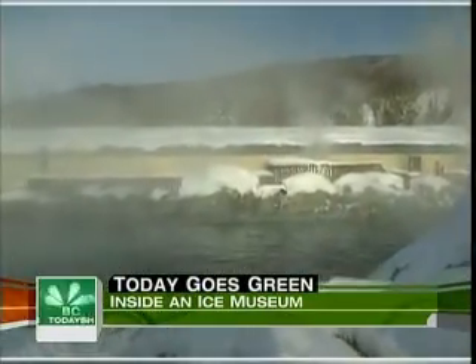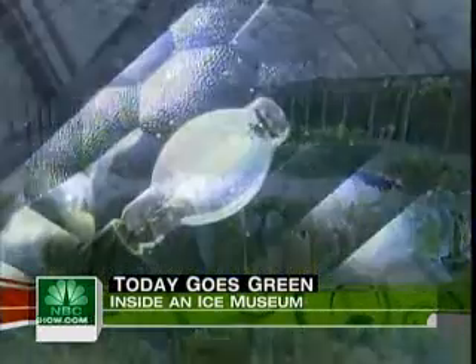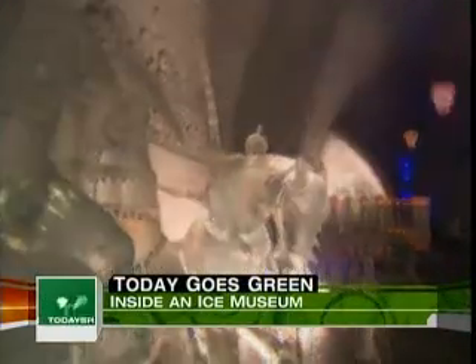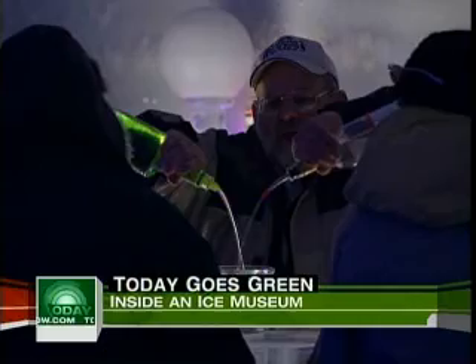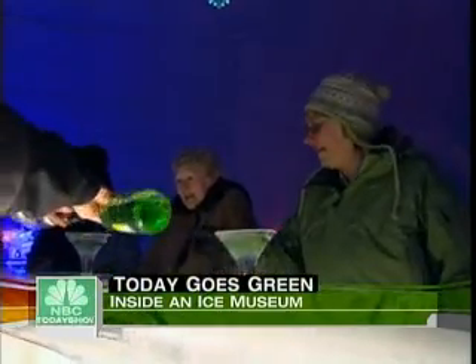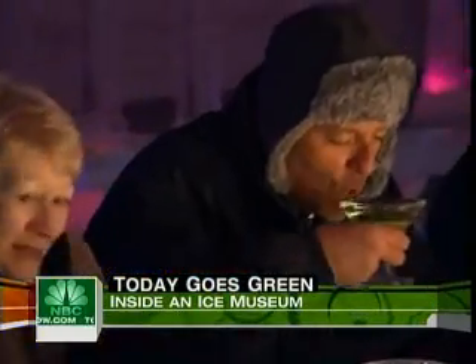The same soothing water that attracts visitors from around the world heats the resort, generates electricity, and now even cools the ice museum for just dollars a day. It's called absorption chilling — the same principle as evaporation. When you step out of a lake with water on your skin, you feel cool because the water is evaporating off. These days, Bernie bellies up to the ice bar with his guests to toast the geothermal solution that keeps this place standing.